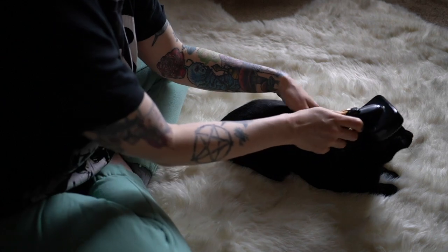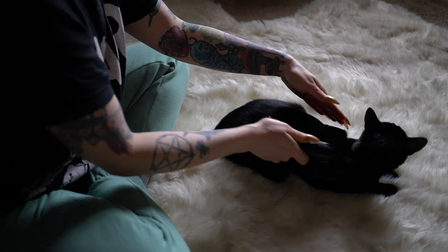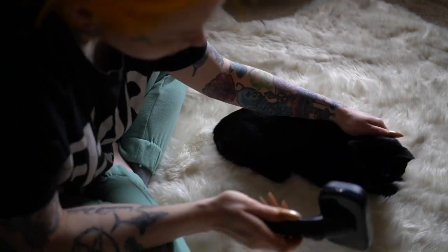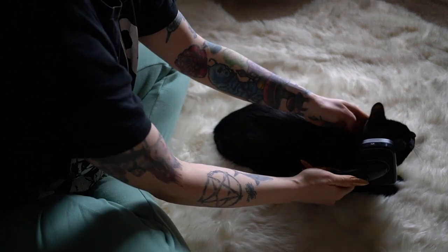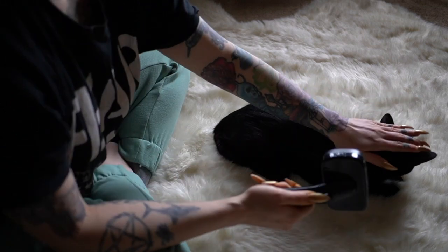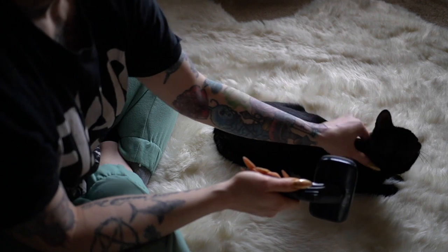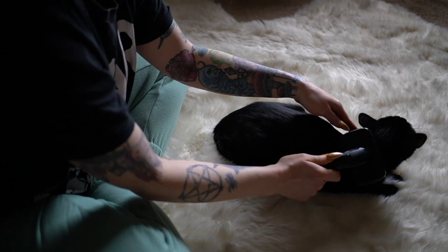It's like a massage. When I brush you, you like to purr. I'm also starting to figure out that she likes the natural lighting for filming, which is good because natural lighting is the best anyway.